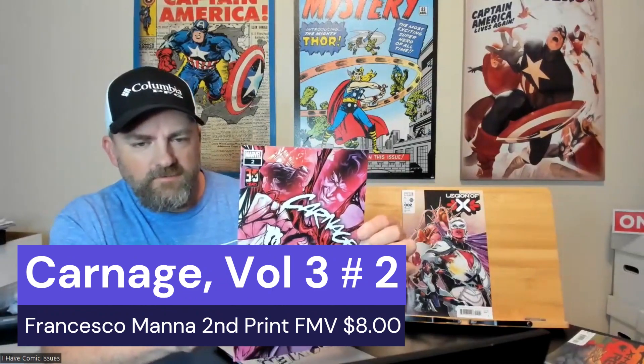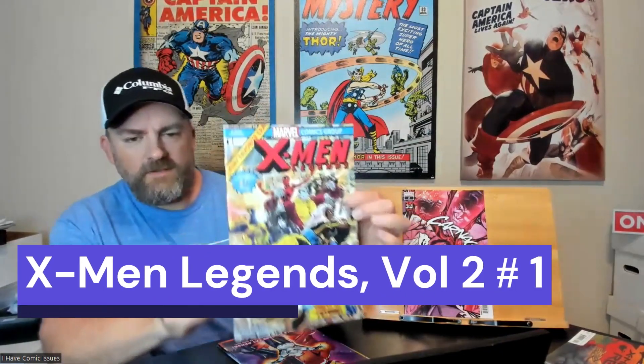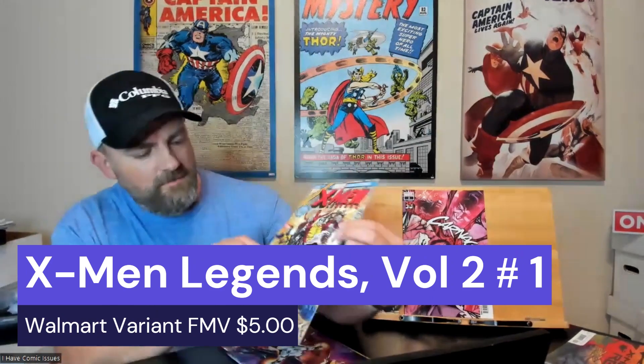Next one we got is Carnage issue number two, second print. Then we got X-Men Legacy issue number one, variant edition. We'll see what the variant is — I don't know this one at all, but very cool. I'm a really big X-Men fan, so that's pretty cool.